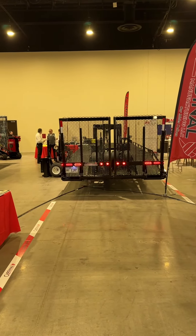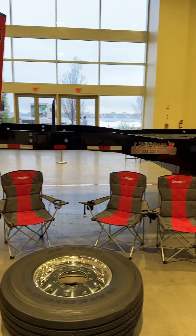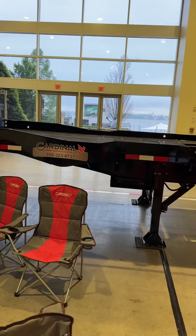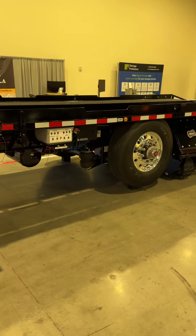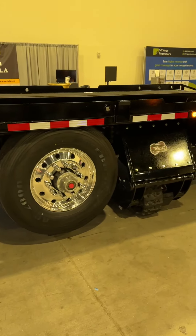We have one gooseneck trailer and one semi trailer here that we're showing at the show. The semi trailer is going to a customer in Chatham, Ontario after the show. It's a spread axle. You can do one 40-foot container, high cube, or 220s.